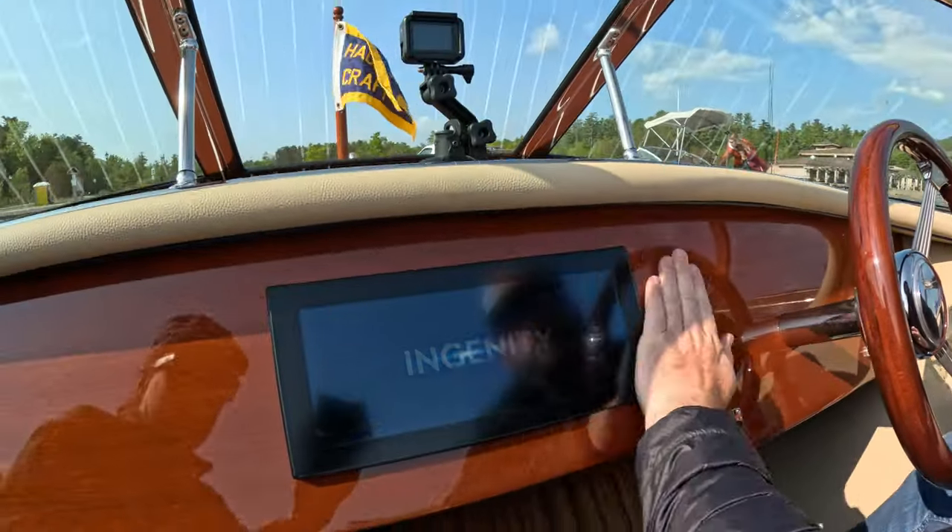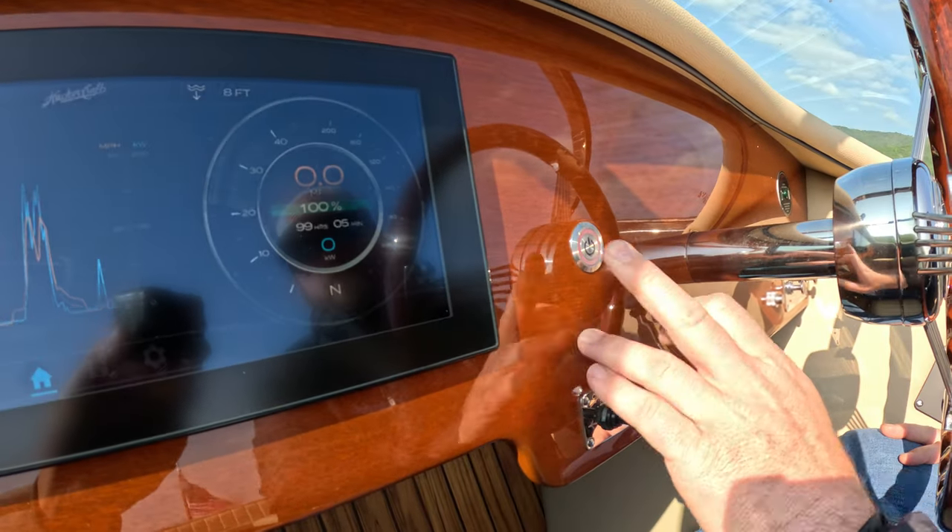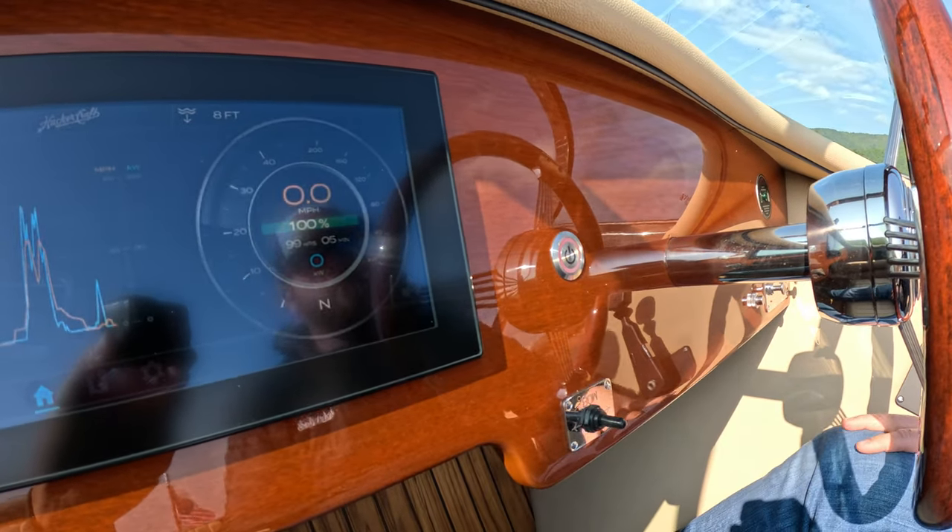This is the 2023 Aquavant Sport by Hacker Craft, 100% powered by Ingenity. In drive mode — good, we're on.